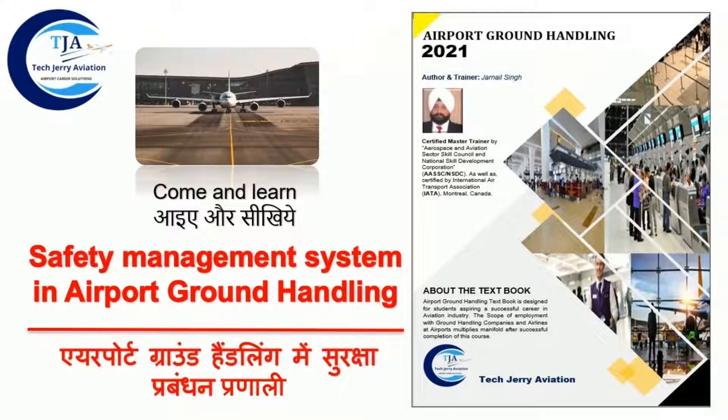I am certified as Master Trainer by Aerospace and Aviation Center Skills Council, as well as by National Skill Development Corporation India. I am also certified by International Airport Transport Association, Montreal, Canada.